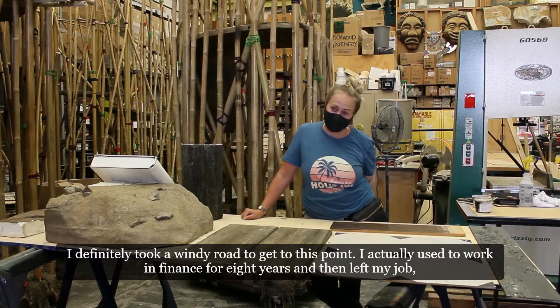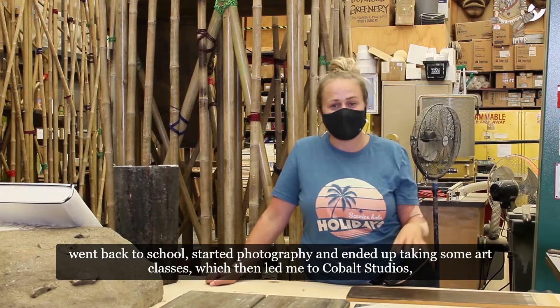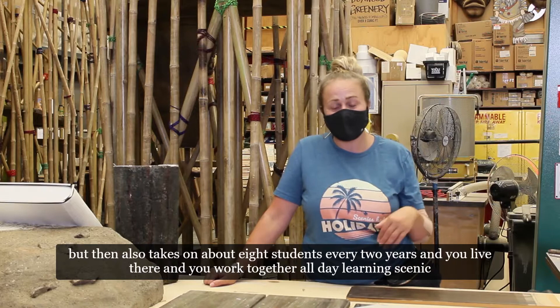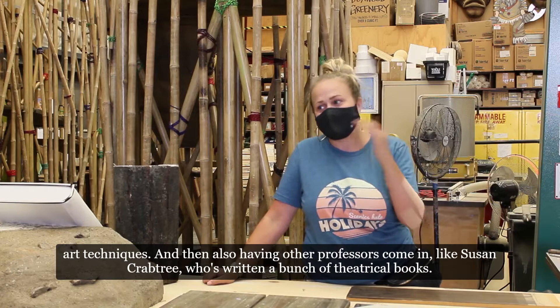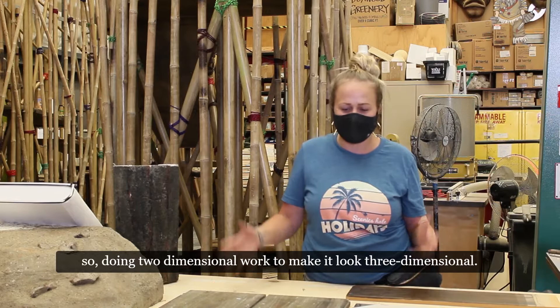I definitely took a windy road to get to this point. I actually used to work in finance for eight years, then left my job, went back to school, started photography, ended up taking some art classes which led me to Cobalt Studios — a working studio in upstate New York that does backdrops for the theater industry. They take on about eight students every two years; you live there and work together all day learning scenic art techniques, with professors like Susan Crabtree coming in to teach hands-on techniques, primarily for backdrops — doing two-dimensional work to make it look three-dimensional.